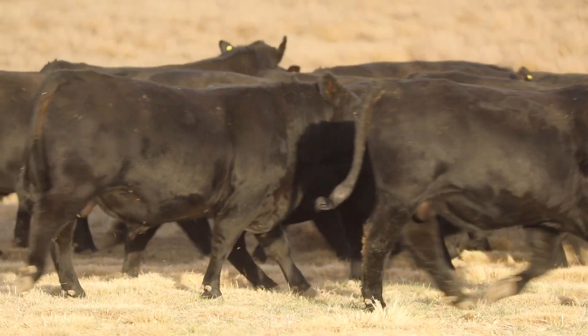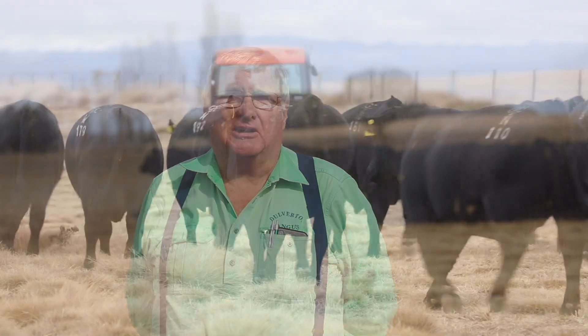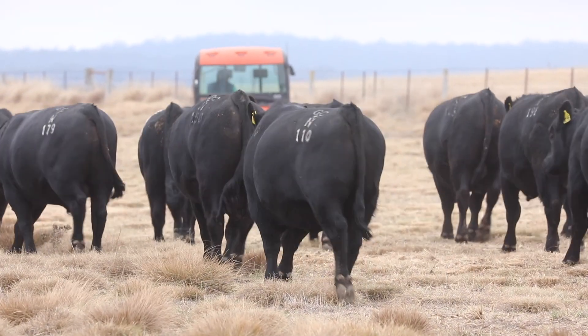We are very happy with how they look. They've come through this testing period exceptionally well, and I'm sure that by sale day a few of the stragglers are going to look just as well as our lead group.